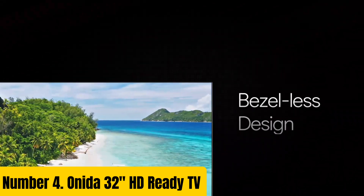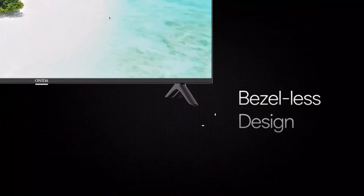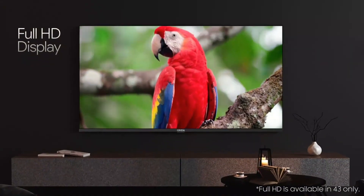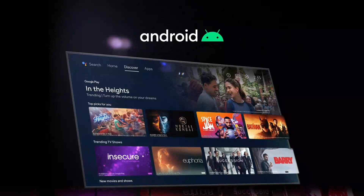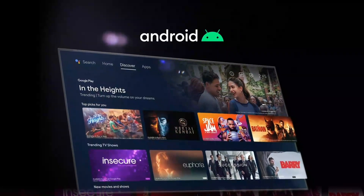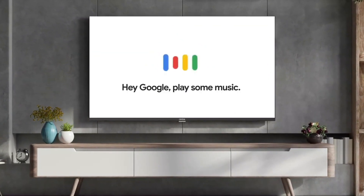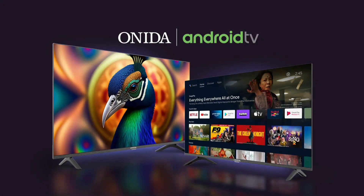Number 4: Onida 32 HD Ready TV. Are you looking for a reliable and feature-packed TV that offers an immersive viewing experience? Look no further than the Onida 32 HD Ready TV. This sleek and modern television boasts a stunning 32-inch display, providing a crisp and vibrant picture quality that will transport you to a world of excitement and entertainment.